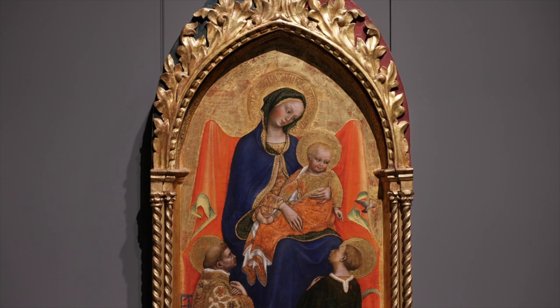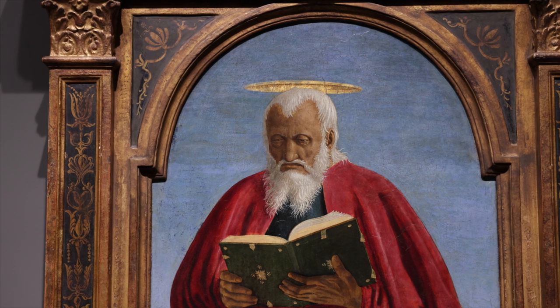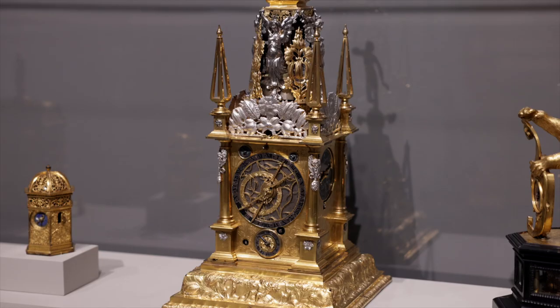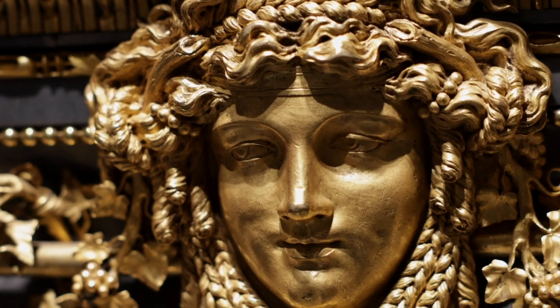While in Italian painting the gold sky eventually gave way to the celestial blue of the natural world, gold has never ceased to signal value, status, and wealth.